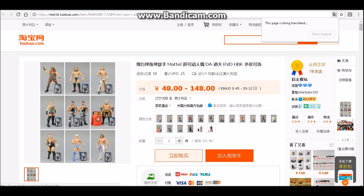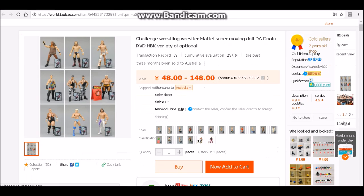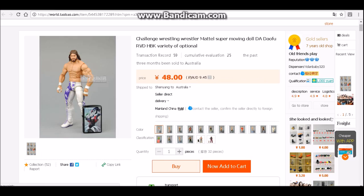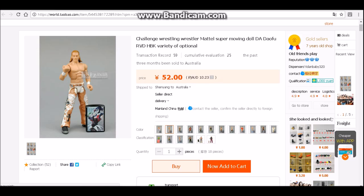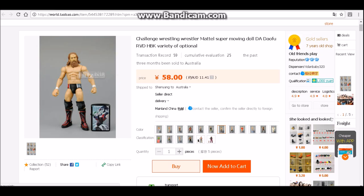As you see there's a button up where the URL is. You click that and you can translate the page — you don't really have to do this, it just helps to read a little better unless you know how to read Chinese. So as you see in this listing, really cheap figures like Defining Moments, Shawn Michaels, Elites at like $9 up to like $15.